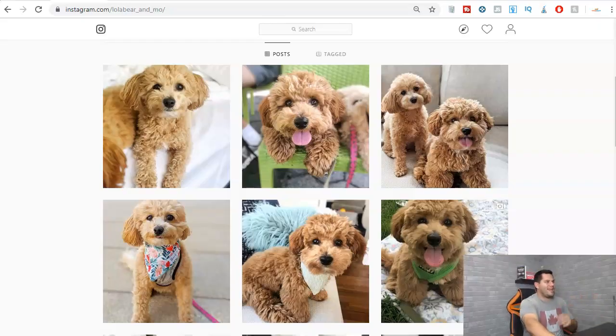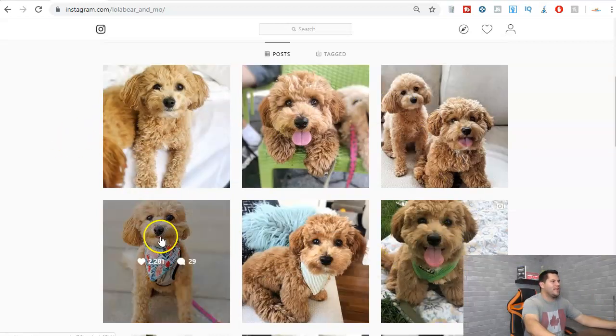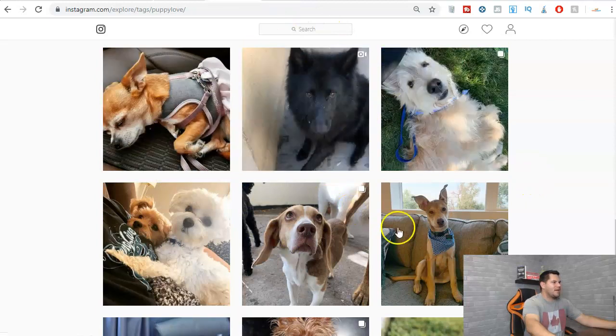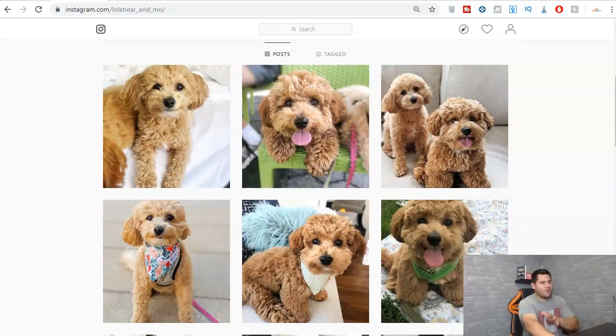Do you think you can create images like these here? Do you think you could take pictures of your dog? I bet you could. What most people don't realize is that just by uploading images that you take of your pets, your hobbies, your fascinations in life, or your job can actually result in an income. I'm going to show you how to do that in just a second.